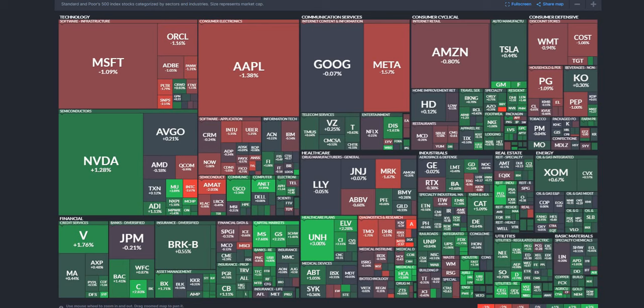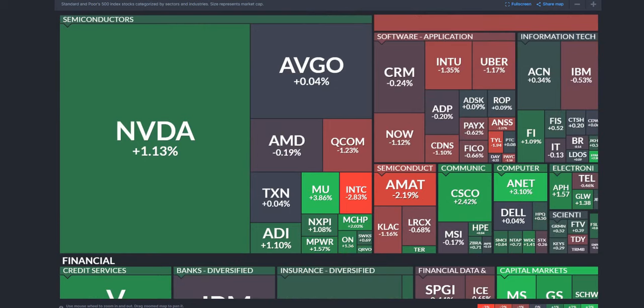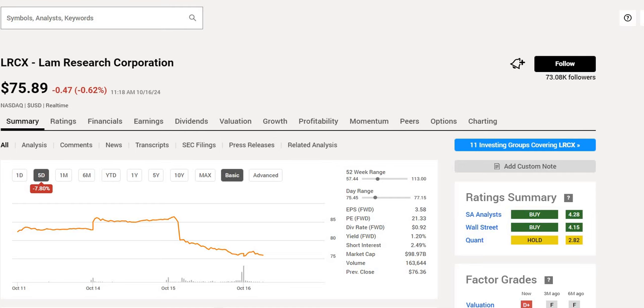The markets are open and we still see some red continuing from the very poor day yesterday, but we do notice that the semiconductor industry is starting to pick up a little bit. Today we are focusing on three companies in the sector that we believe are undervalued and that we should consider to buy the dip. We'll run through each one, take a look at their metrics, and get to our valuation.